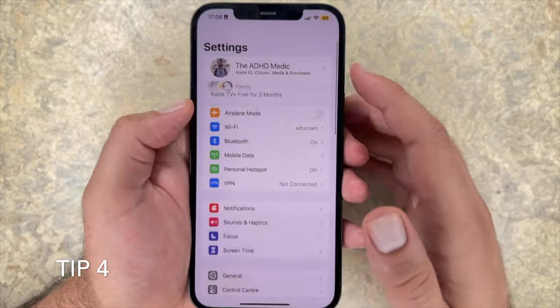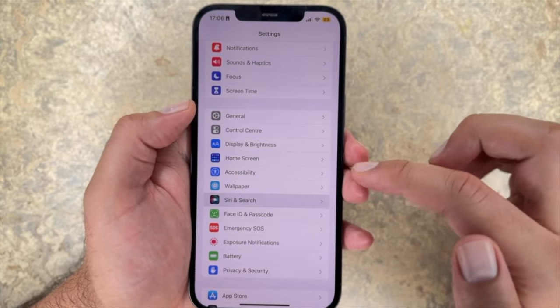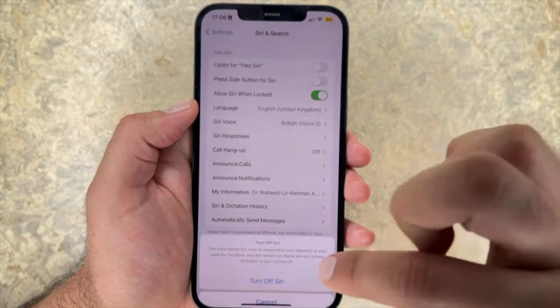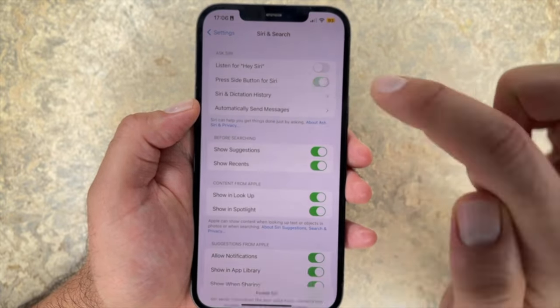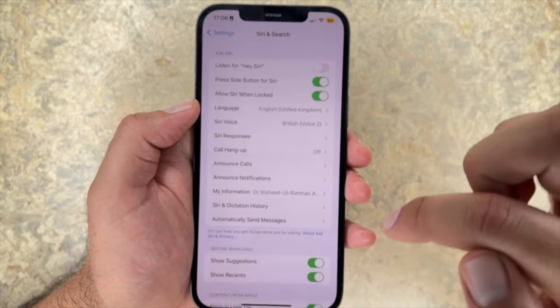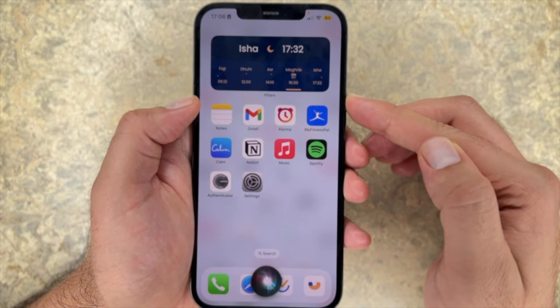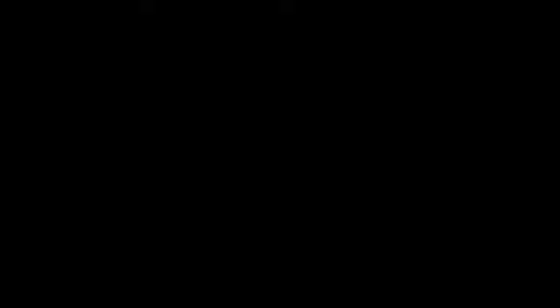Tip 21: stop Siri from always listening. Siri is a very helpful feature of iPhone, but after auditing my usage, I found that I only really use it when I'm driving and want to call family or friends hands-free. The problem with Siri is it's always listening in the background for "Hey Siri", which is just not very power efficient and drains battery. It's far better to turn this feature off and just hold the power button to use it when you need to.